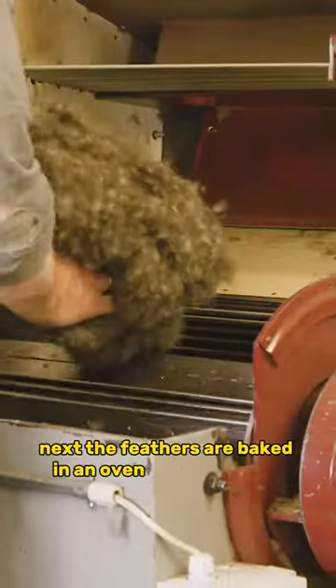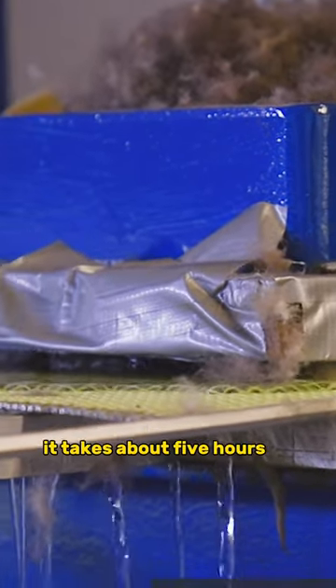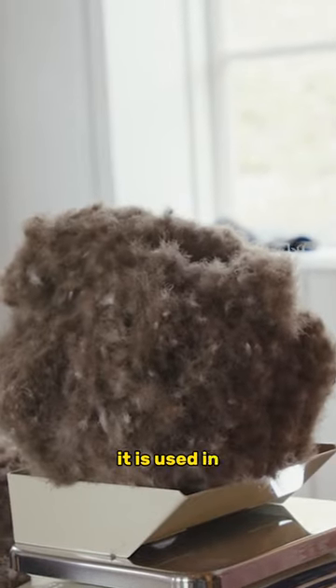The feathers are baked in an oven at 120 degrees. After being cleaned of dirt, they are processed in special machines. It takes about five hours to extract one kilo of product. Due to its excellent insulation properties and lightness, it is used in the production of luxury pillows and quilts.